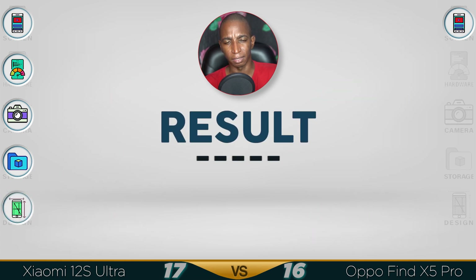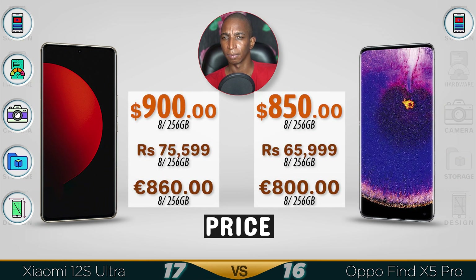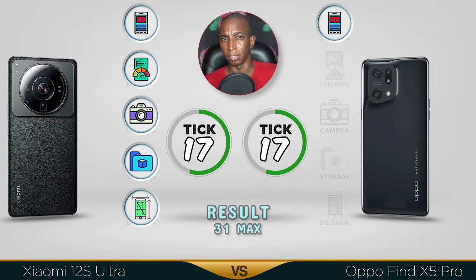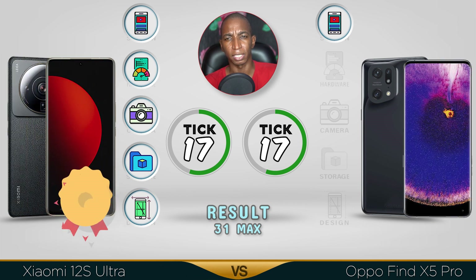The better design definitely goes to the Xiaomi — what do you think? For results, the pricing is similar, in the same $850–$900 region. Both devices use the same screen, but the winner definitely goes to the Xiaomi 12s Ultra. It has better performance, slightly better camera, better storage, and a better design. Comment below which comparison you want me to do next. See you in the next video!